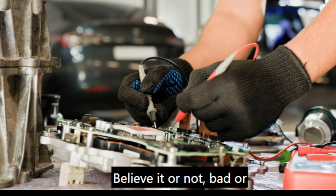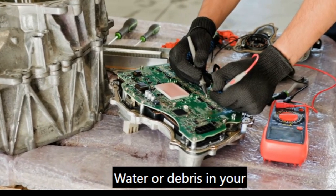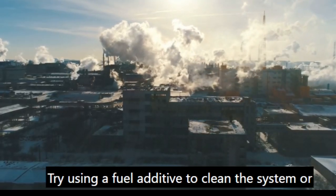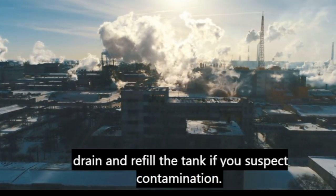Believe it or not, bad or contaminated fuel can still cause misfires. Water or debris in your fuel tank can disrupt combustion. Try using a fuel additive to clean the system, or drain and refill the tank if you suspect contamination.